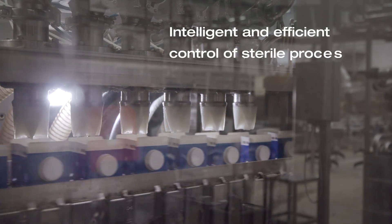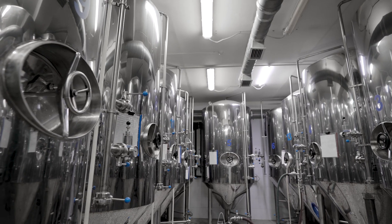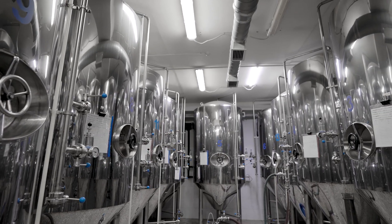In sterile processes, it is vital to comply with strict legal hygiene regulations. At the same time, the systems have to work precisely, reliably, and efficiently.